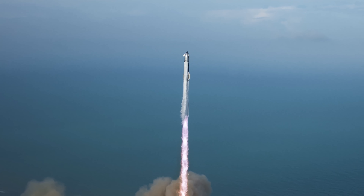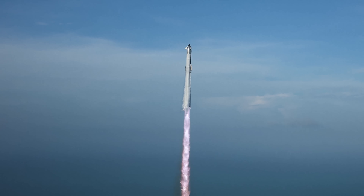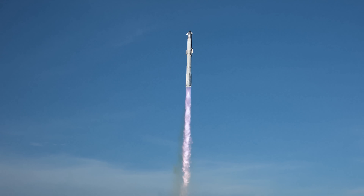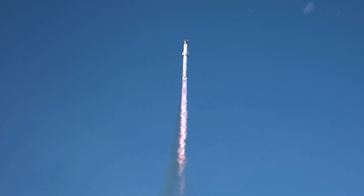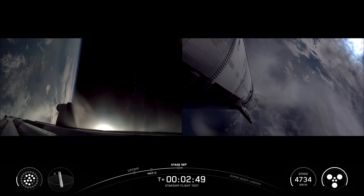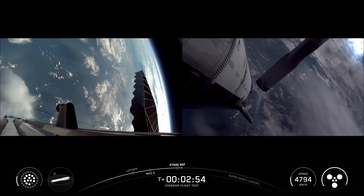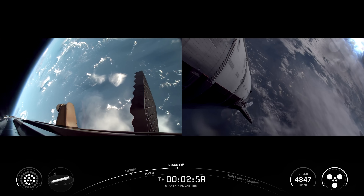The flight test began with Super Heavy successfully lifting off by igniting all 33 Raptor engines and ascending over the Gulf of America. Successful ascent was followed by a hot staging maneuver, with Starship's upper stage igniting all six of its Raptor engines to separate from Super Heavy and continue the flight to space.